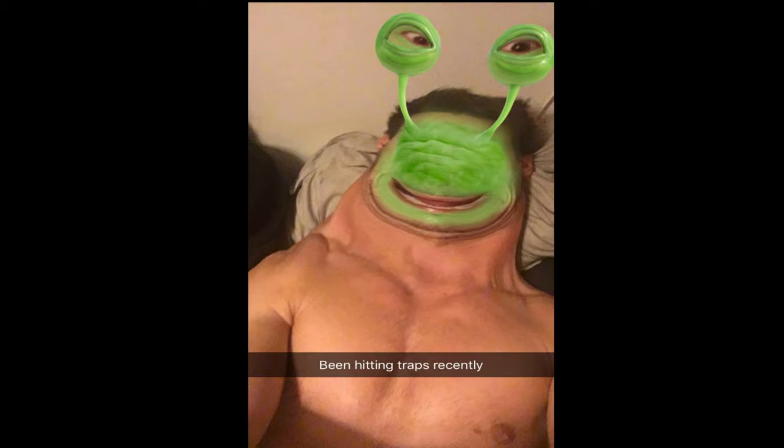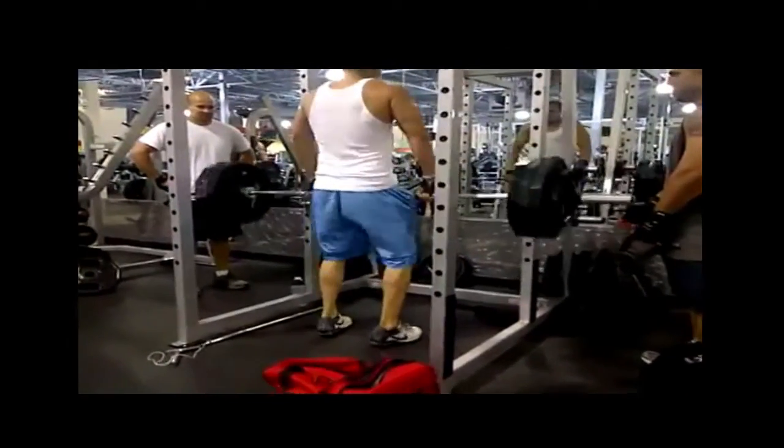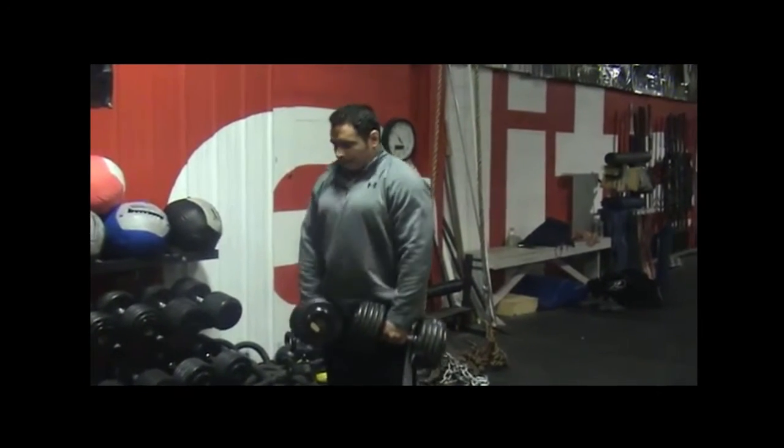Last but not least, the upper traps. Similar to your front delts, these get a fair amount of stimulation from other exercises — any deadlift variation, any heavy row, any lateral raise, or even face pulls are going to give your upper traps some stimulation. For most people following an overall rounded program, we don't really need to isolate them much. However, if they're a stubborn body part for you, you could chuck in some shrugs as a top-up — full range of motion, pause at the top and bottom, biasing higher rep ranges.